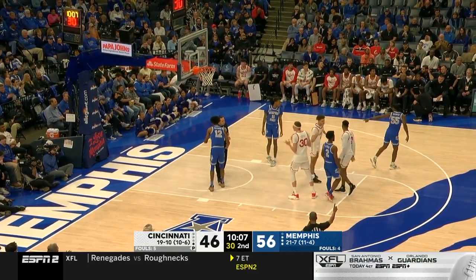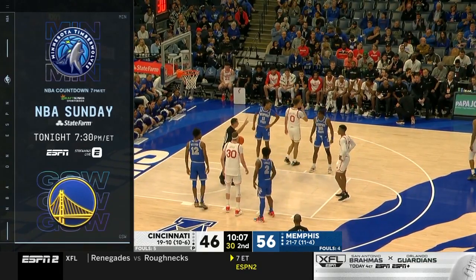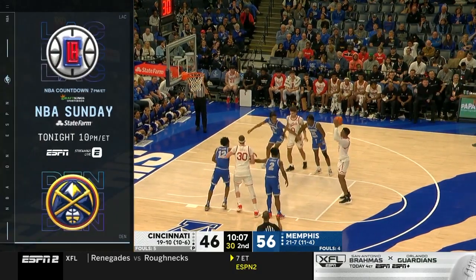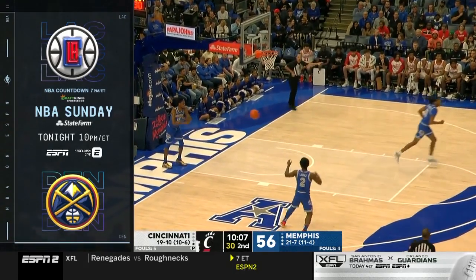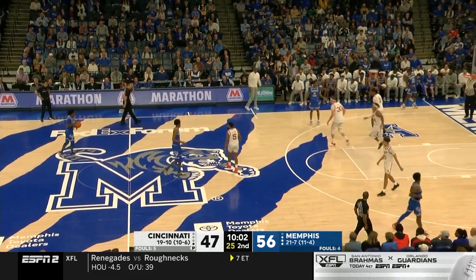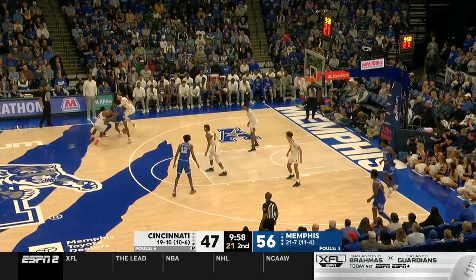Tonight ESPN's NBA Sunday doubleheader: Warriors-Timberwolves at 7:30 Eastern, 6:30 Central. Then the Clippers and the Nuggets at 10 Eastern, 9 Central — on ESPN and the ESPN app. Clippers coming off that 176-175 double overtime loss to Sacramento — fourth highest scoring game in the history of the NBA. Did you know that Penny Hardaway was actually drafted by the Golden State Warriors? Only because our producer told us.